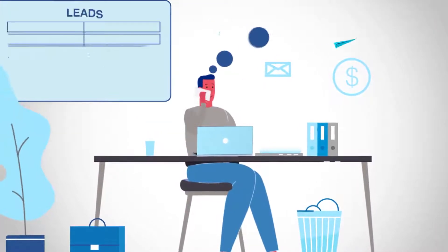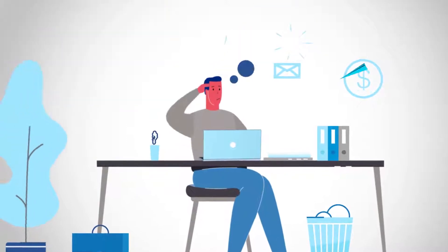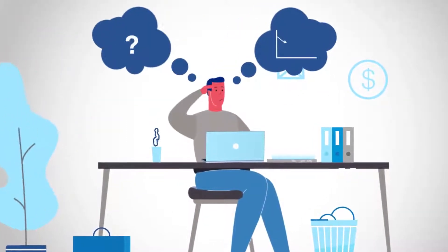Bill does get some good leads, but they mostly get lost with his channel partners and distribution network. Bill doesn't know what's wrong, but knows something needs to change.